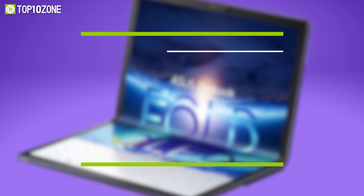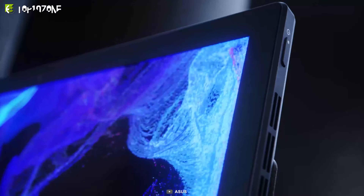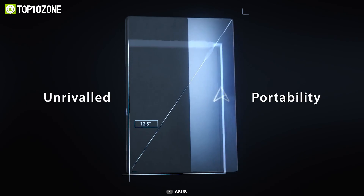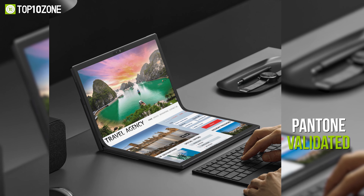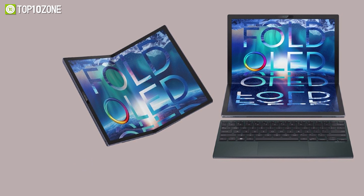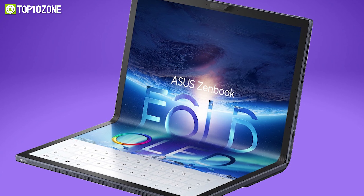Now meet the 2022 Yoga 9i from Lenovo, a 2-in-1 convertible laptop with powerful specs and plenty of useful features to cater to your demands. It is equipped with a 12th-gen Intel Core i7 processor and a 4K OLED IPS touchscreen with slim bezels. The display is also VESA Display HDR500 2 Black certified and delivers 100% DCI-P3 color accuracy. Moreover, the 16x10 aspect ratio gives you more real estate for less scrolling and better multitasking. Its keyboard layout offers a bar of new one-click function keys for better accessibility, while a long battery life with rapid charge support keeps you up and running.